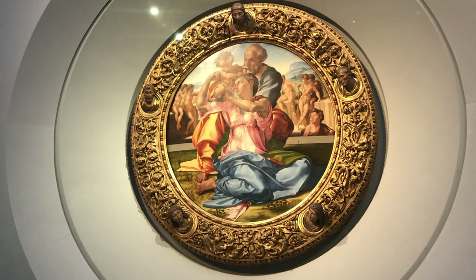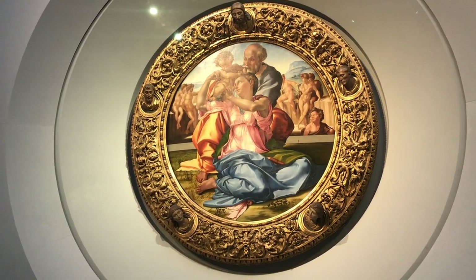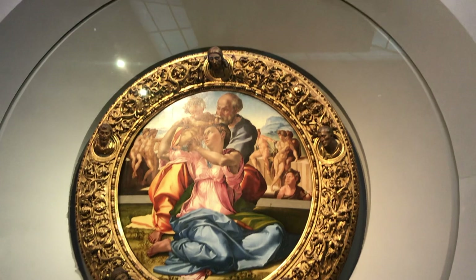Michelangelo's Holy Family with the Young Saint John the Baptist is the only documented panel painting. It is worth noting that this painting uses both antique and Christian motifs, and sits in its original rich frame.